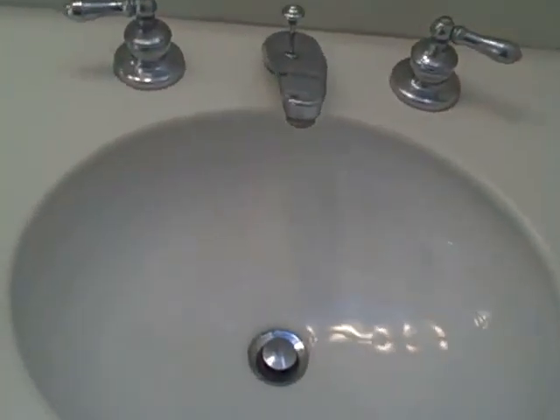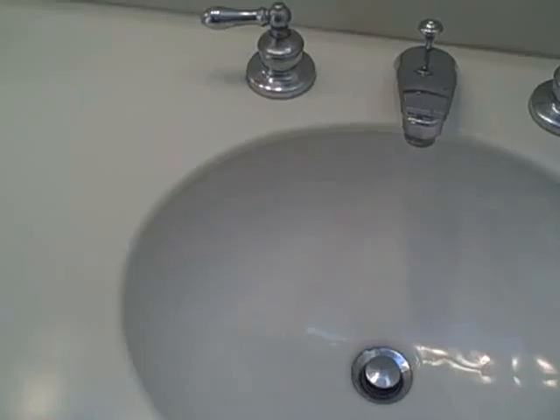This shower could be re-caulked with a high quality, high moisture area silicone. This drain was deemed to be a little bit slow in its draining process. And then all the windows need to be cleaned and lubed so they can move.